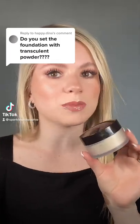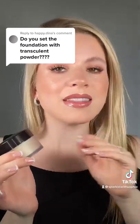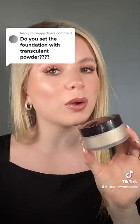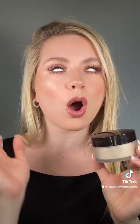I absolutely use a translucent powder to set my makeup. If you've been following me for a while, you'll know that I'm super oily and I had very acne-prone skin as a teenager. As an adult, I use the Laura Mercier translucent powder all over my face as soon as I've done my concealer, my foundation, and my liquid contour.